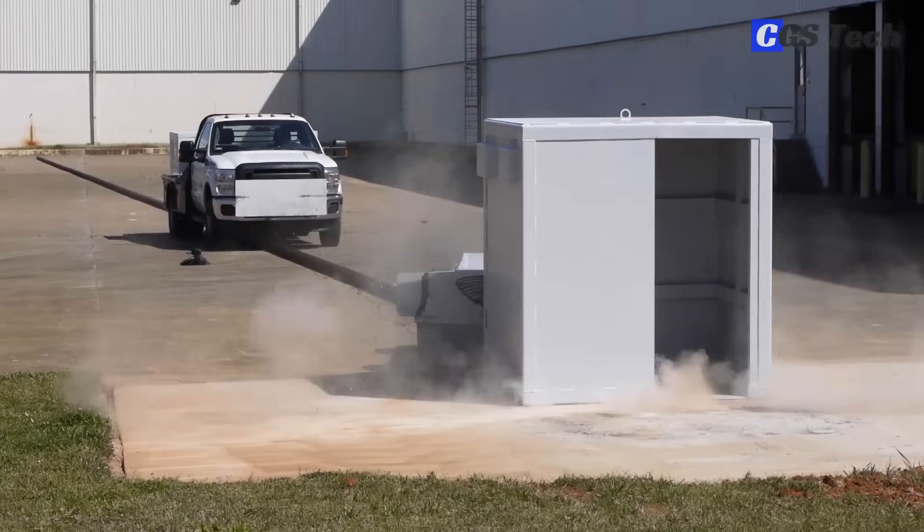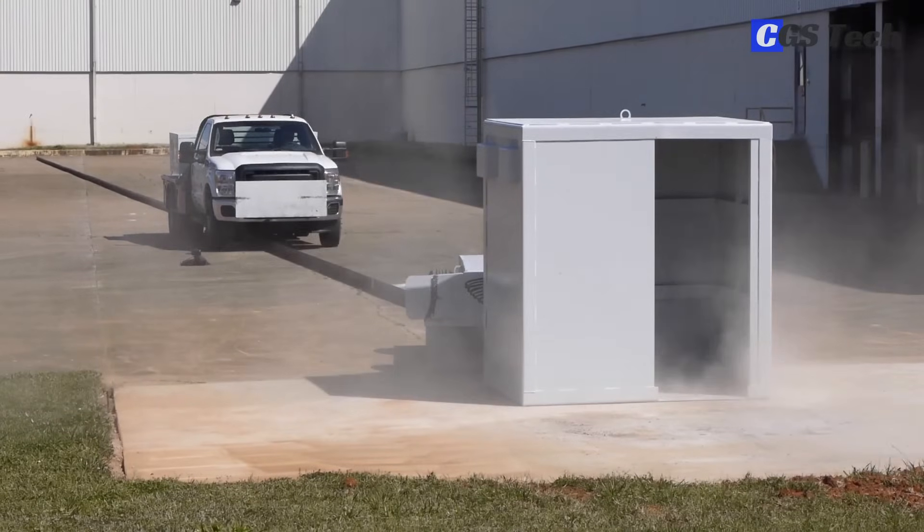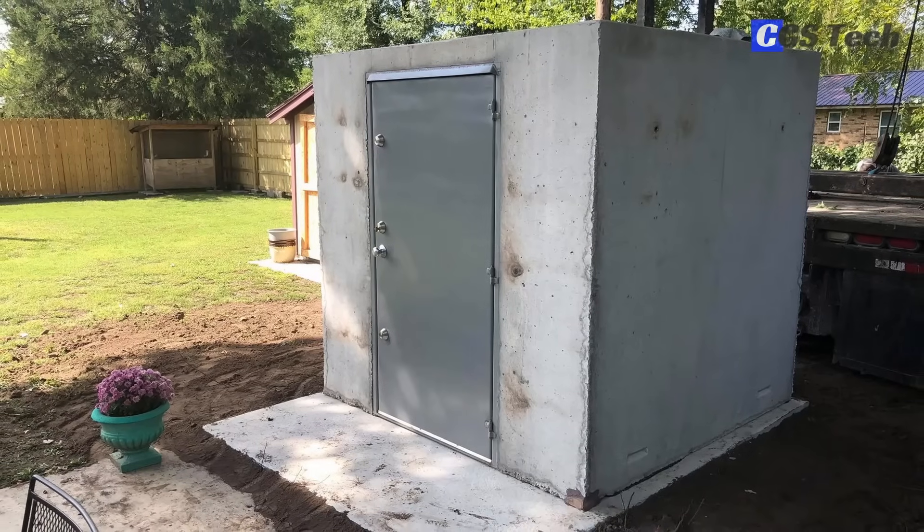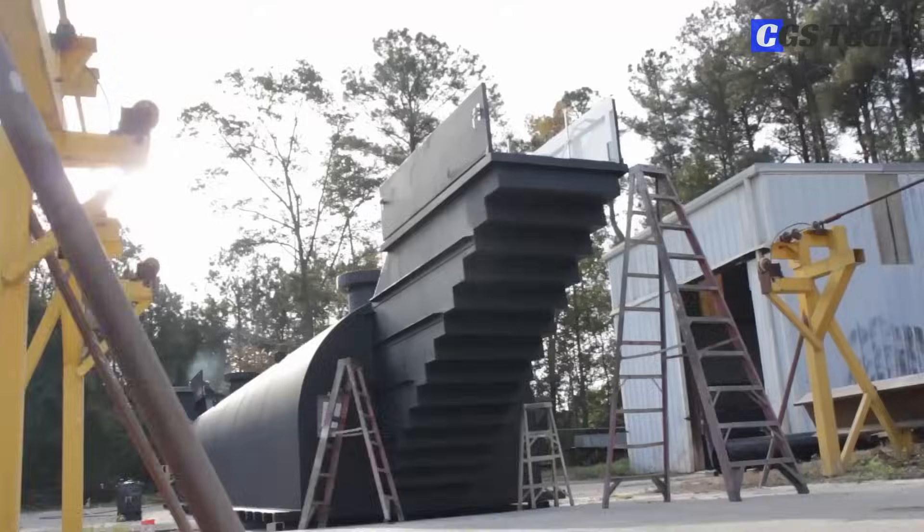In this video, we'll explore five companies making various types of shelters. Part 2 is also coming. For precise pricing, please check out the websites from the companies we featured in this video.